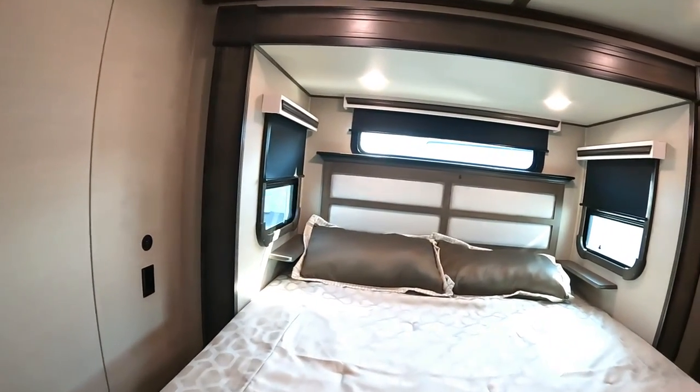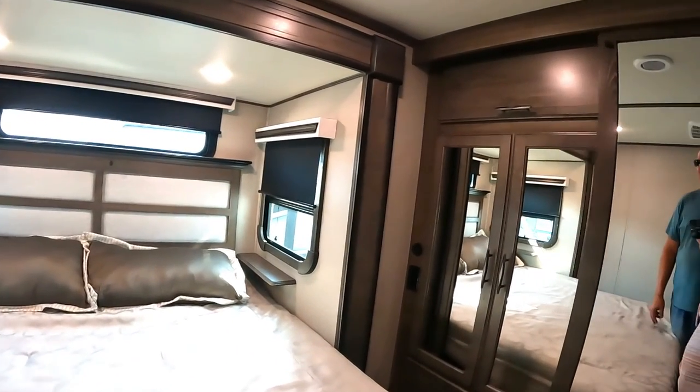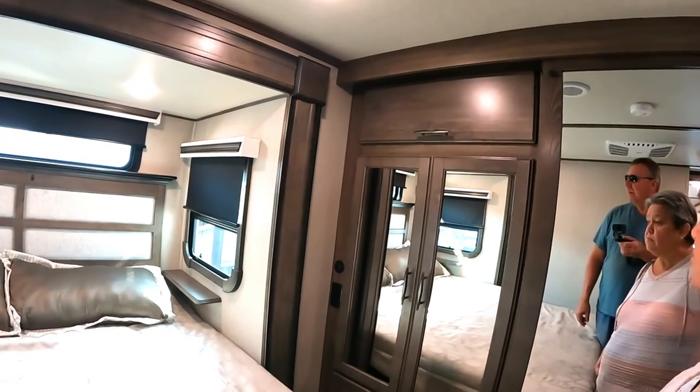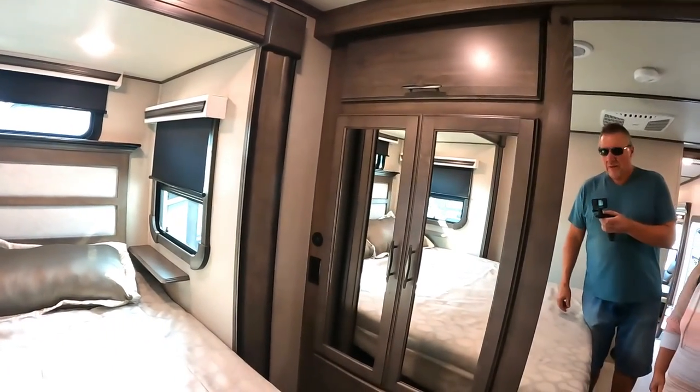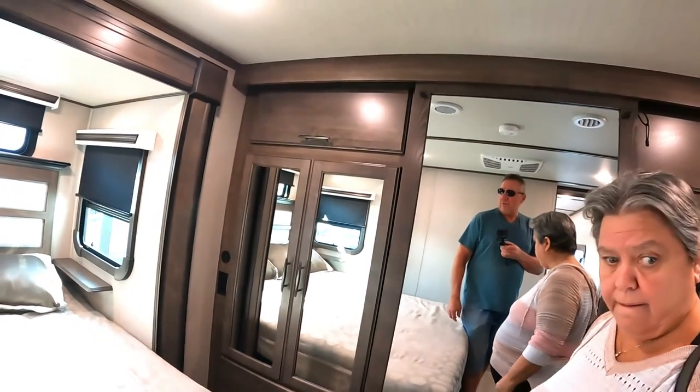It doesn't have a place for a washer-dryer, but overall it's a nice unit with a big forward closet.